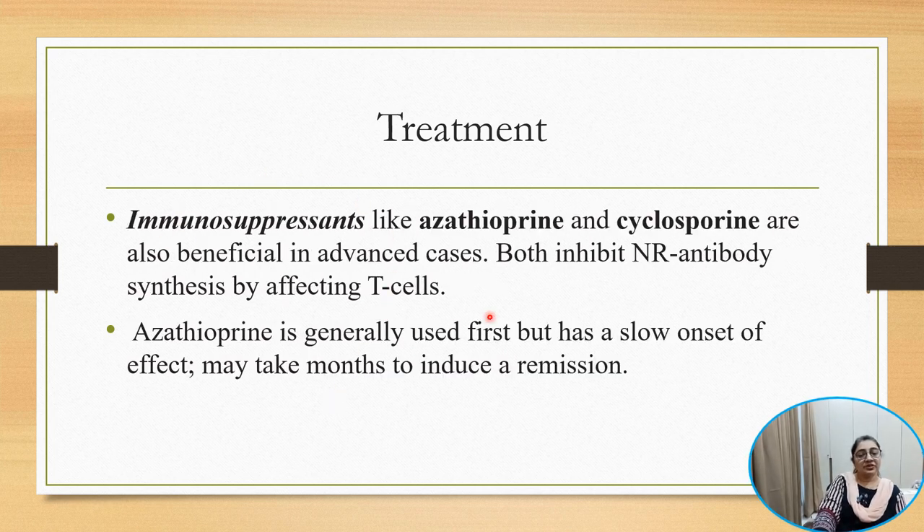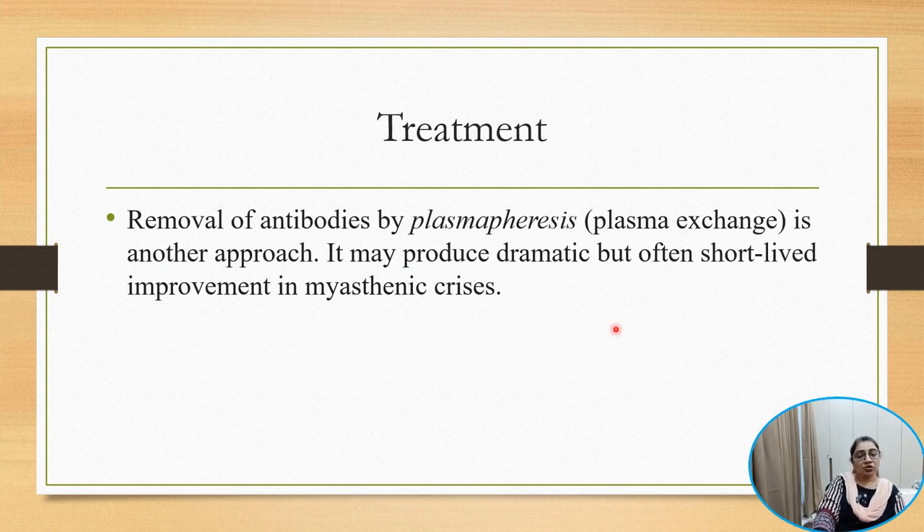Immunosuppressive drugs like azathioprine and cyclosporine are both beneficial in inhibiting nicotinic receptor antibody synthesis by affecting T cells. Azathioprine is generally used first but has a slow onset of action — it takes months to induce remission. Removal of antibodies by plasmapheresis is another approach.